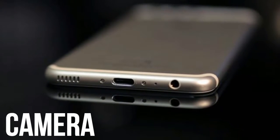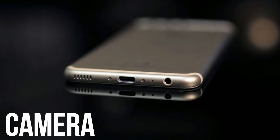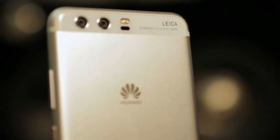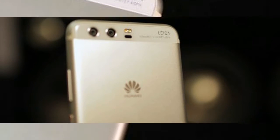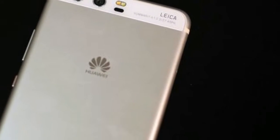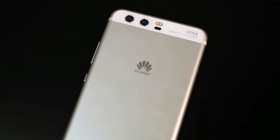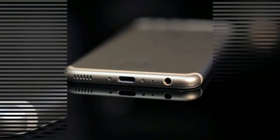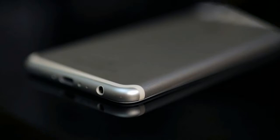The Huawei P9 saw the debut of the Leica branded dual lens camera, and it's back for the P10. The setup here is almost the same as that on the Huawei Mate 9, with a 12MP color sensor working in tandem with a 20MP monochrome one. The phone takes a photo using both sensors, then combines the two images — the idea being that the black and white sensor will enhance detail and contrast in the color image.